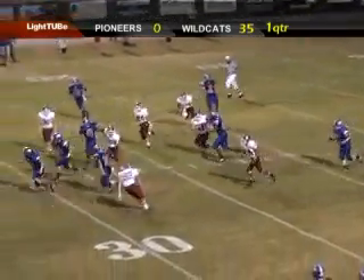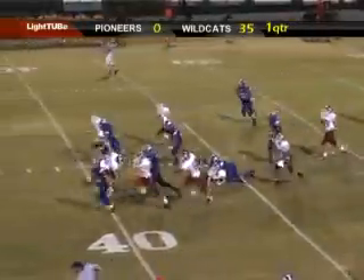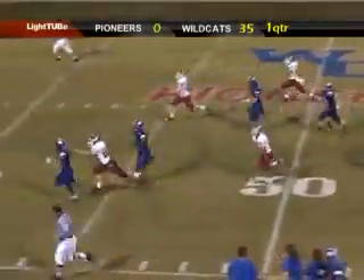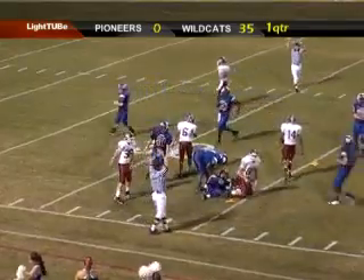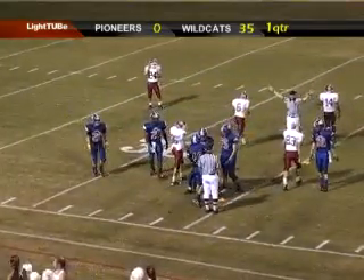It will be Northcutt. Northcutt at the 10, out to the 20, out to the 30, out to the 40, out to the 45, 50. Going to be dragged from behind — and there's going to be a horse collar penalty. But Dalton Cox saved a touchdown.